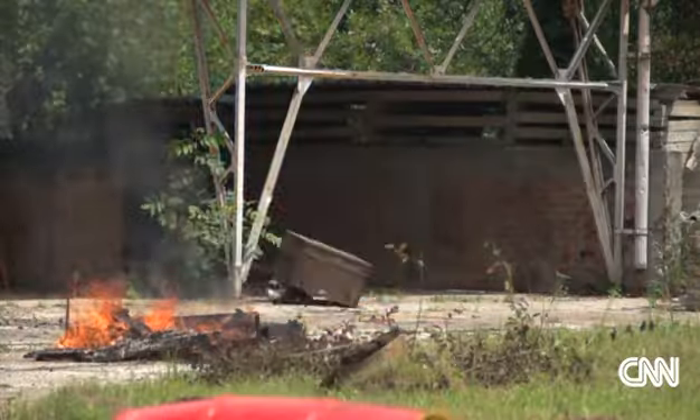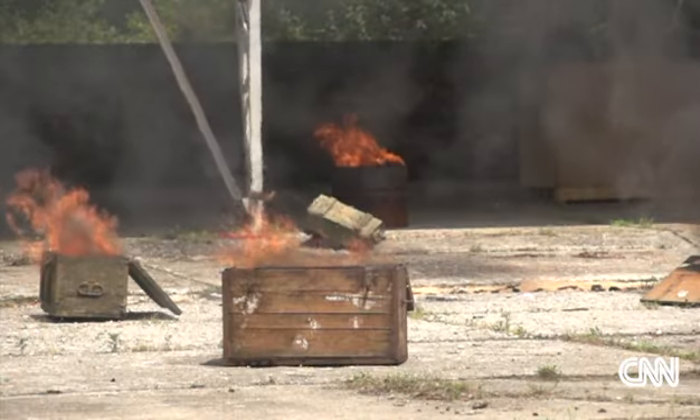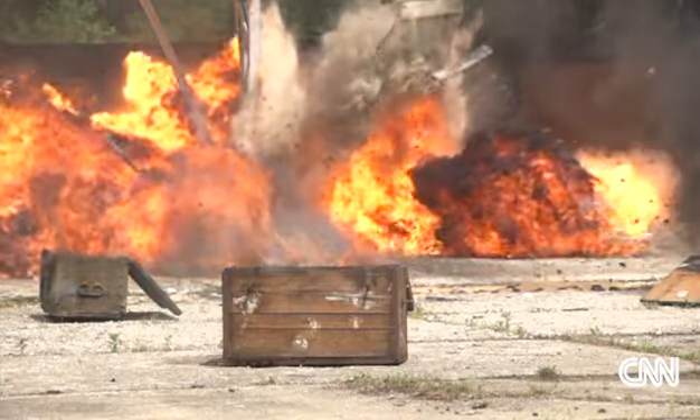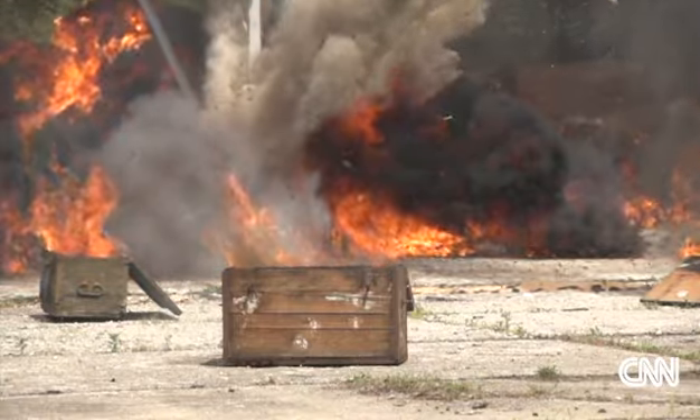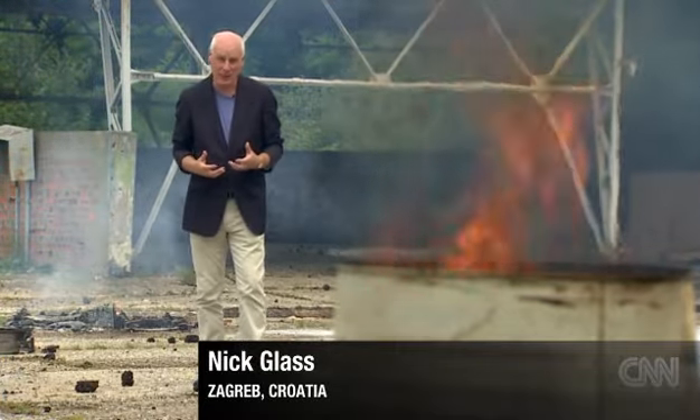Imagine the dreaded scenario: explosions, a fire in a nuclear power plant, or an oil refinery. How to put out the blaze quickly and safely? Well, here in Croatia they think they've found a heavyweight solution.